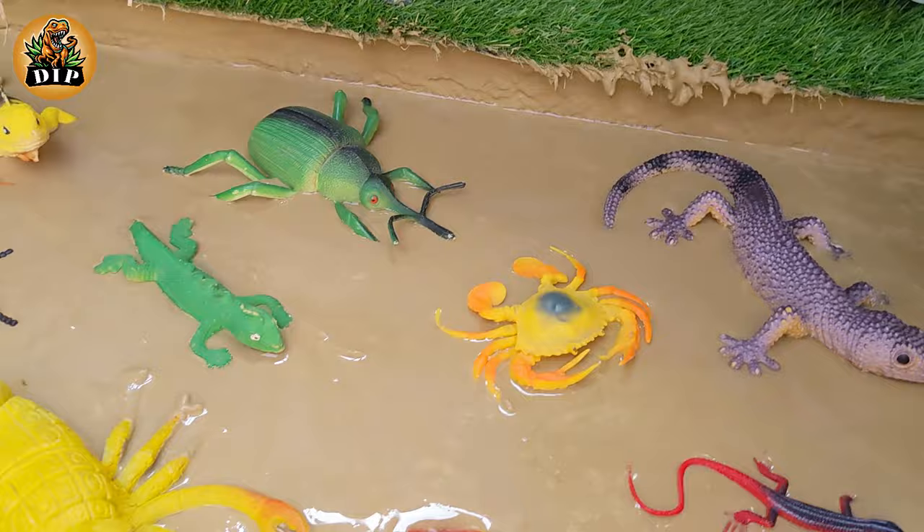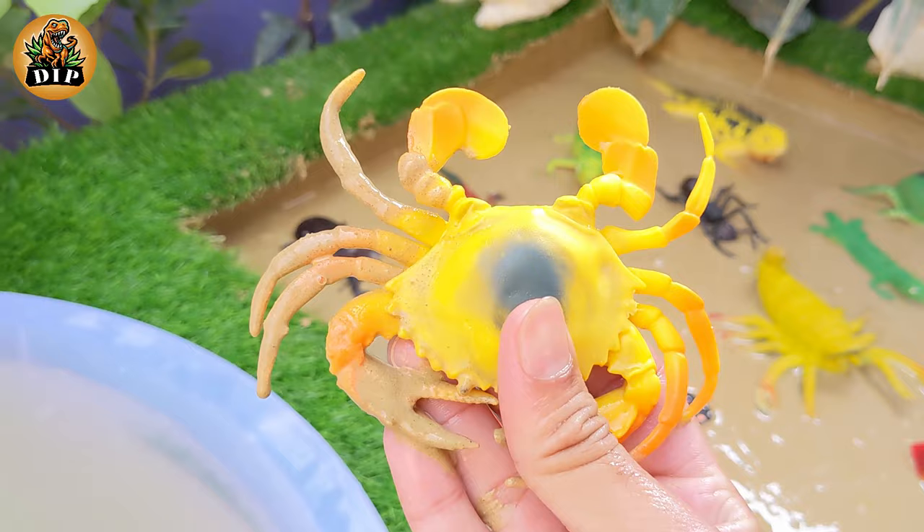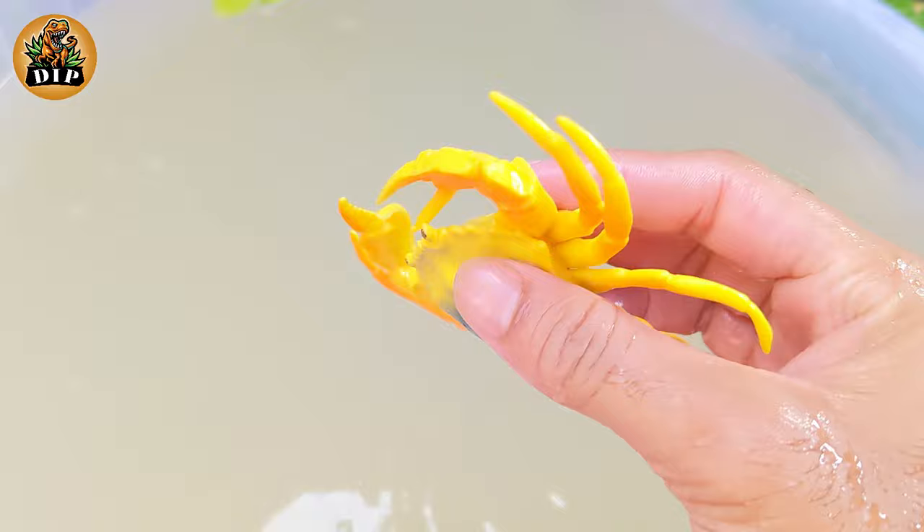The next animal is crab. Crabs are related to insects and spiders, but they have more legs than their creepy crawly cousins. Crabs have 10 legs including their walking legs and their claws.